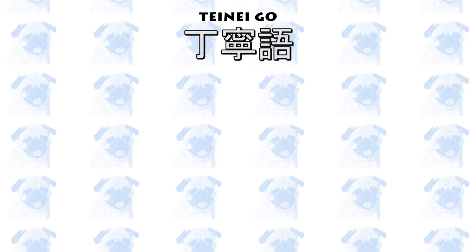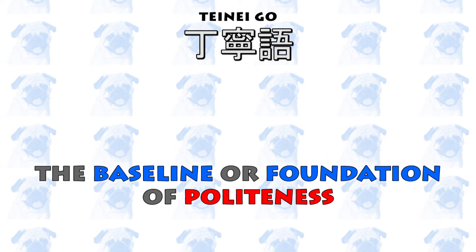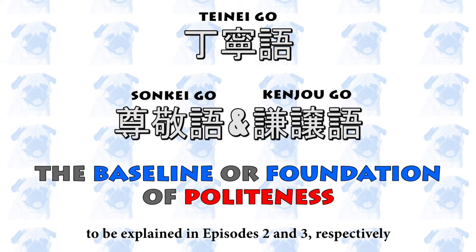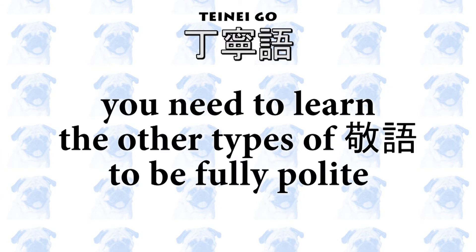However, 丁寧語 should be thought of as the baseline or foundation of politeness. And upon this foundation, you add even more polite forms of Japanese — namely, 尊敬語 and 謙譲語. So using the terminology from logic, 丁寧語 is necessary but not sufficient for politeness. To put it more simply, 丁寧語 is not quite enough to make you sound fully polite, so you need to learn the other forms of 敬語.